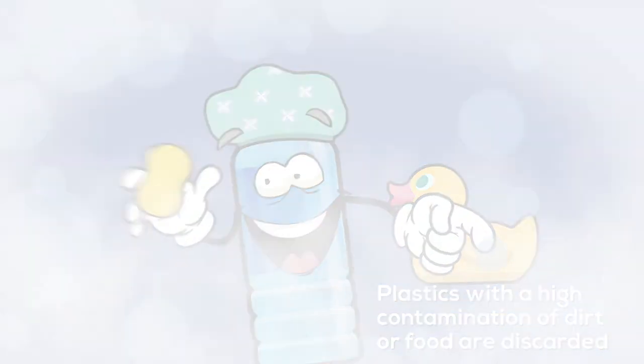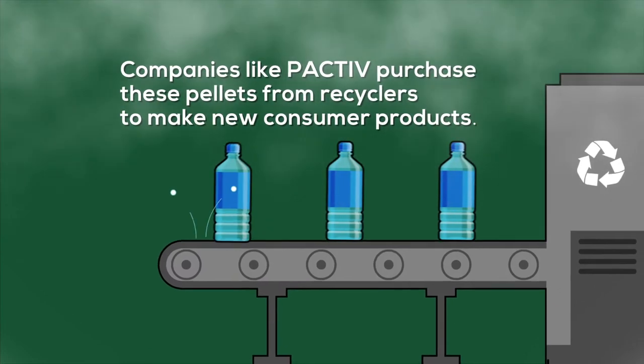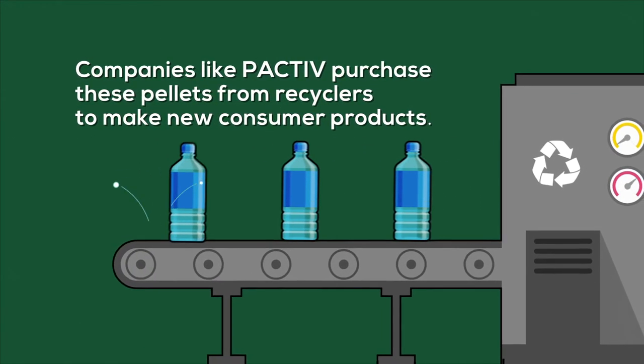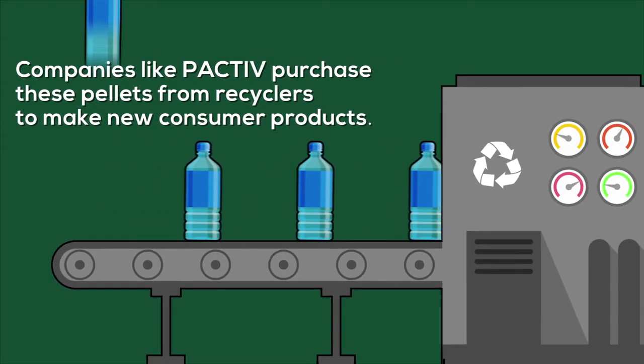Once we're given a good scrub down, it's time for a transformation. Plastics like me are broken down and turned into plastic resin pellets. These pellets can be used to create a wide range of post-consumer recyclable items.